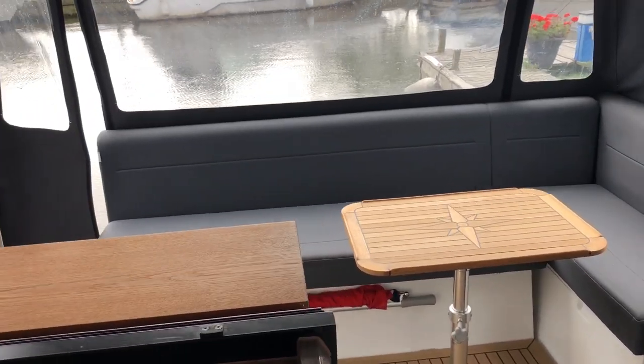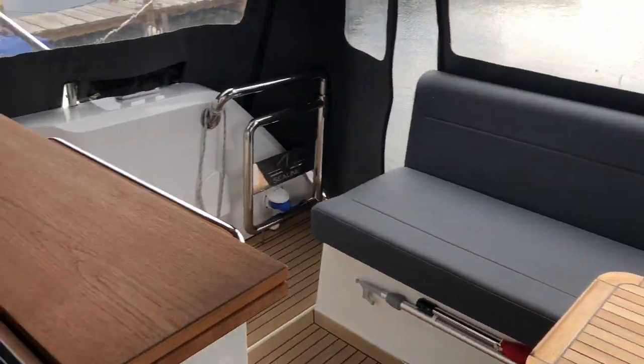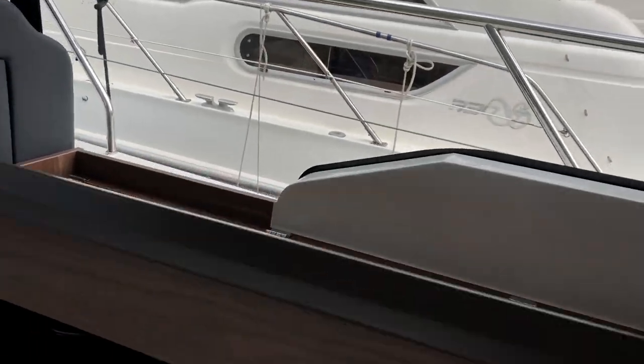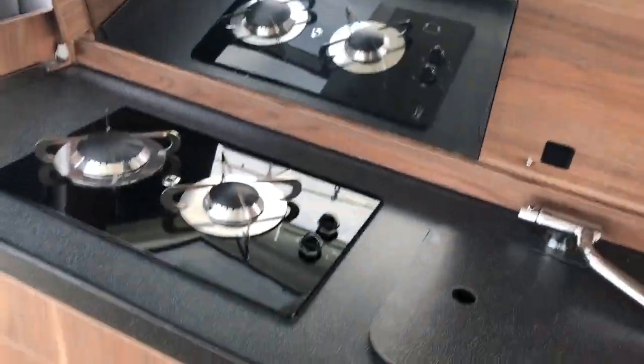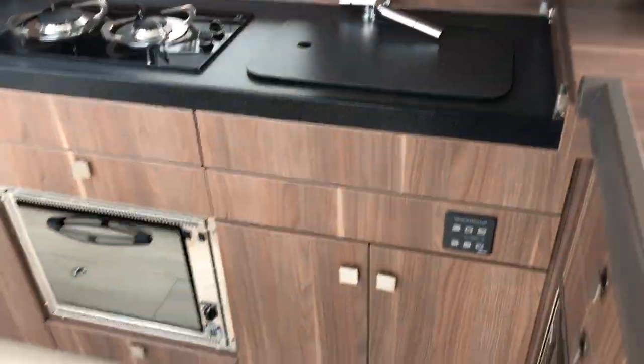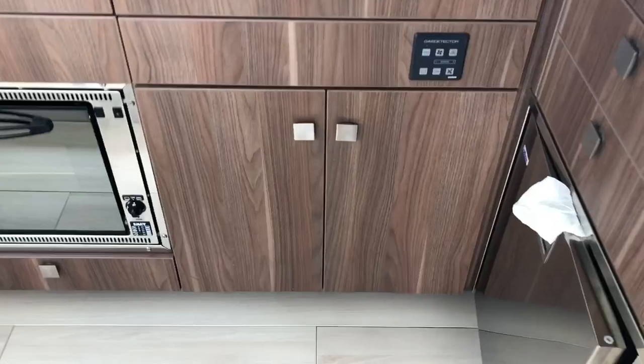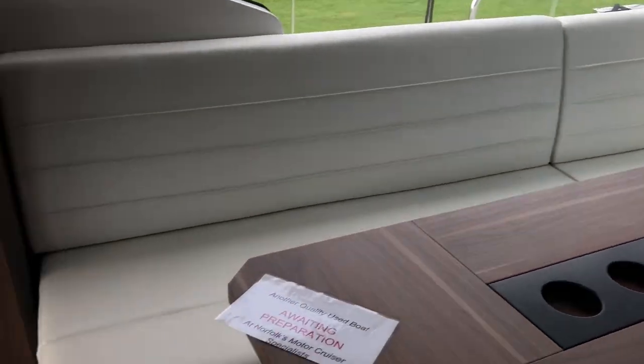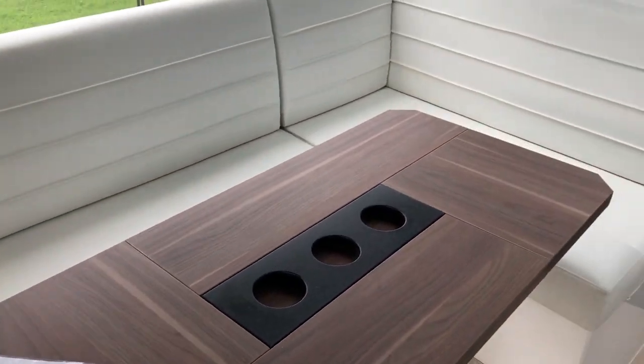That's really nice to bring the outside in — so if you've got a few over for some drinks, you can all still be together. The galley's all concealed beneath the worktop, with plenty of storage and another fridge.